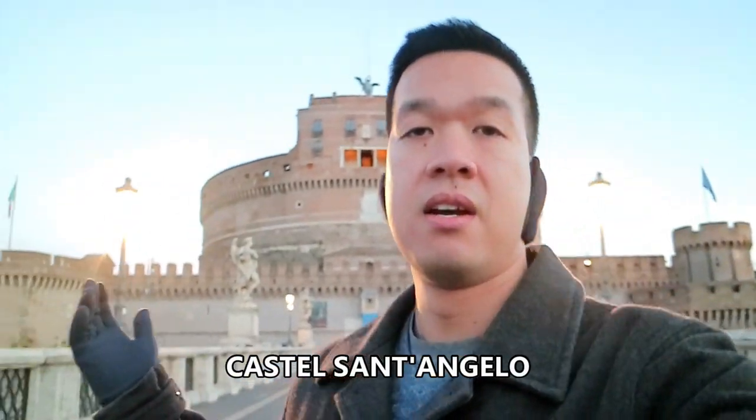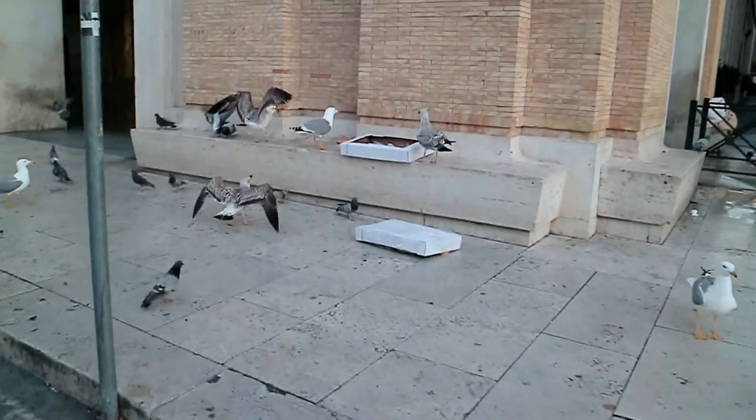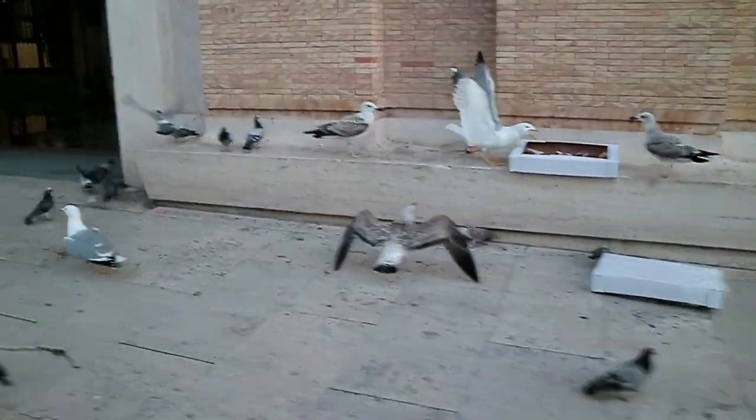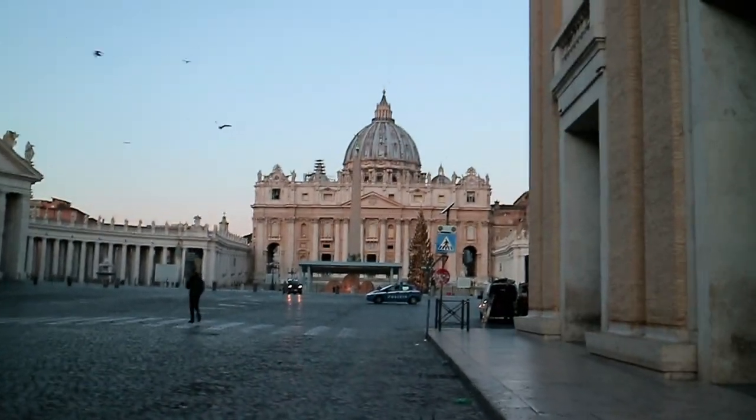We got this structure behind us — not the basilica, but you'll see the top of the basilica over there. We'll be there in a little bit. St. Peter's Basilica. Huge square — huge, huge, huge. We're about to go on top of that dome hopefully, so let's make our way over there. Time's a-wasting.